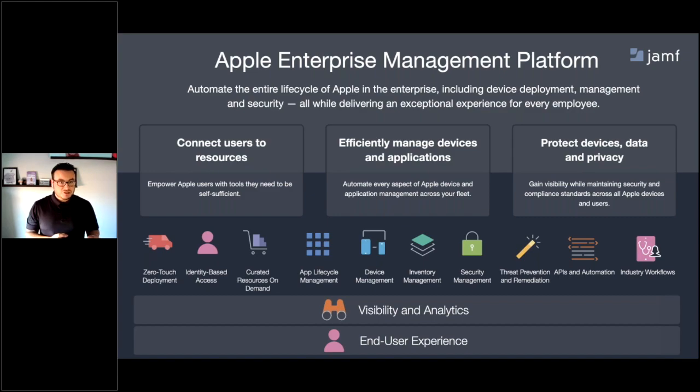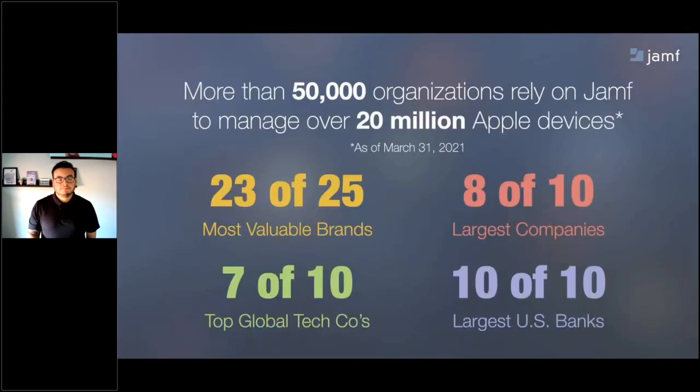Jamf's Apple enterprise management solutions are here to help organizations connect, manage, and protect Apple devices. We'll dive into some of the challenges that enterprises face when deploying and managing digital signage on Apple TV, and discuss solutions with one of our three enterprise-focused products, Jamf Pro. Jamf focuses on all Apple devices across the entire enterprise, not just Apple TV — from securely connecting users to resources, to efficiently managing devices and apps, all while protecting data and privacy.